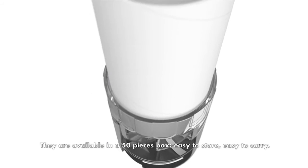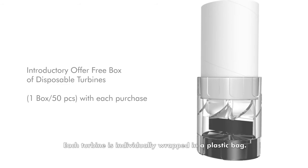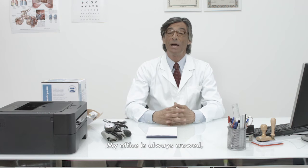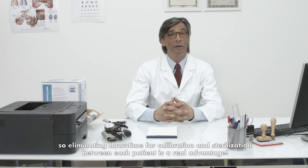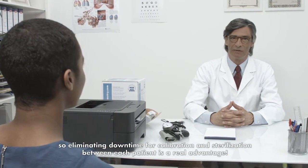They are available in a 50-pieces box, easy to store, easy to carry. Each turbine is individually wrapped in a plastic bag. My office is always crowded, so eliminating downtime for calibration and sterilization between each patient is a real advantage.